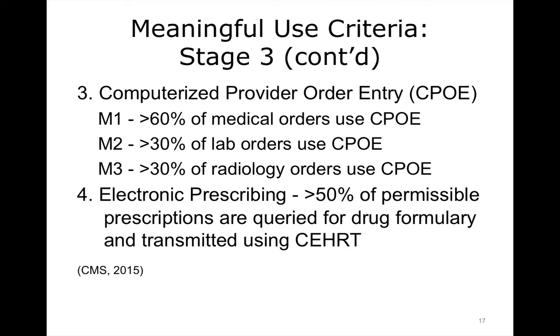For computerized provider order entry, or CPOE, there are three measures: 60% of medical orders have to utilize CPOE, 30% of lab orders, and 30% of radiology orders also have to utilize CPOE. So the expectation is that providers will be using CPOE to place their orders. For electronic prescribing, more than 50% of permissible prescriptions need to be queried for drug formulary and transmitted using certified electronic health record technology, or CEHRT.